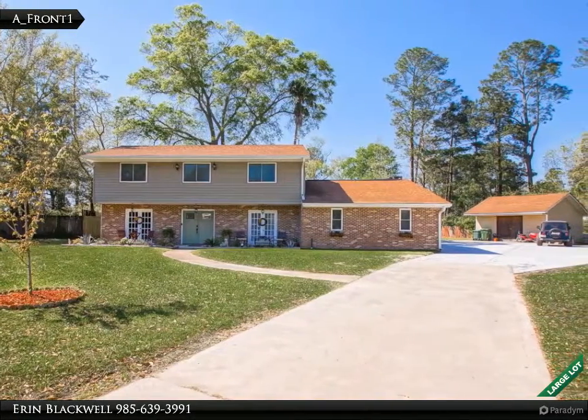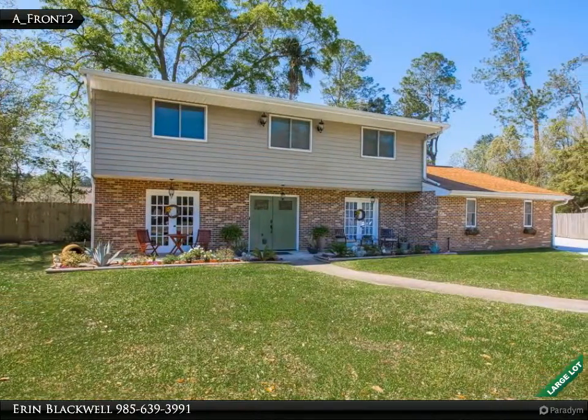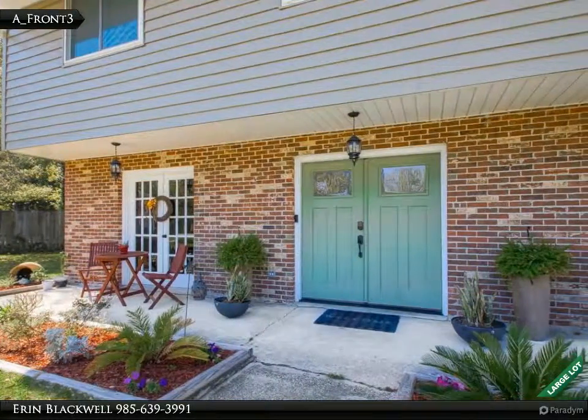This updated 4-bed 2.5-bath home has so much to offer. Exterior doors, windows, and both air conditioner units all updated within the last 8 years. Home features granite countertops in the kitchen,